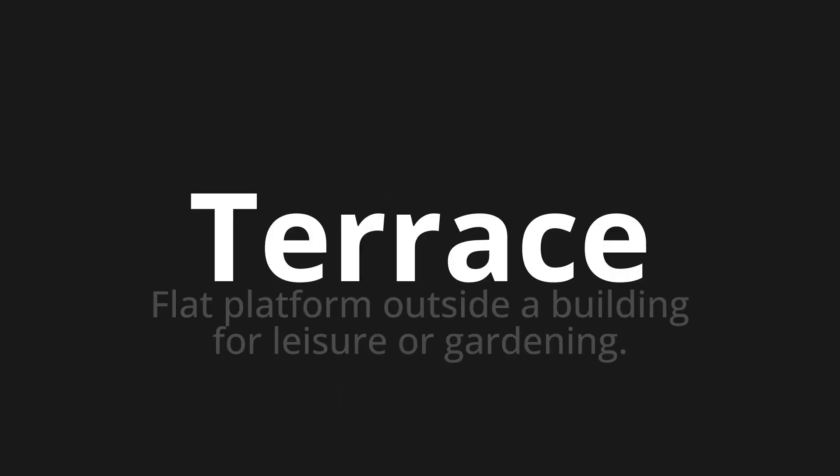Welcome to this pronunciation video. Today we will be focusing on a new word that you might find challenging or entreating. So let's dive into today's word: Terrace, which means flat platform outside a building for leisure or gardening.